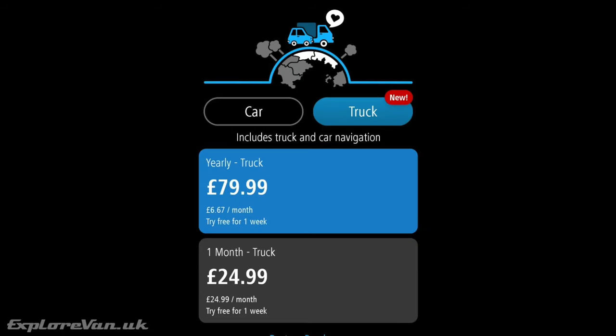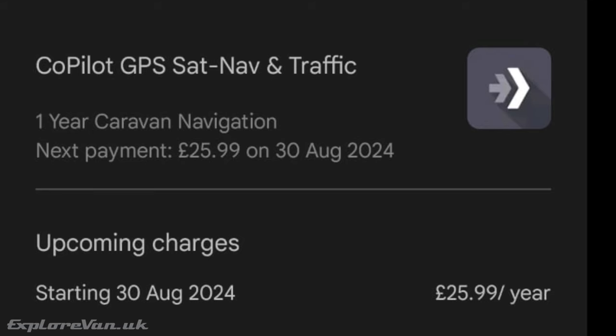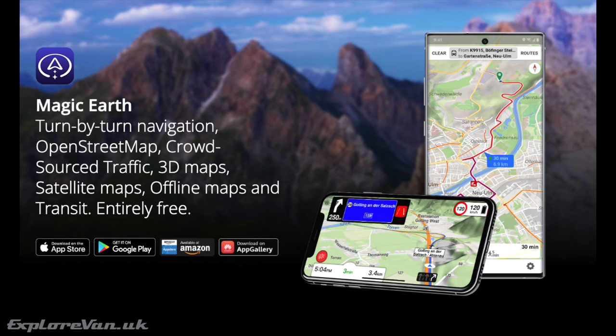TomTom's Truck subscription is either £79.99 a year or £24.99 a month. CoPilot's Caravan subscription is £25.99 a year, and Magic Earth is free. Now let's have a quick overview of how the products look and feel in general use.